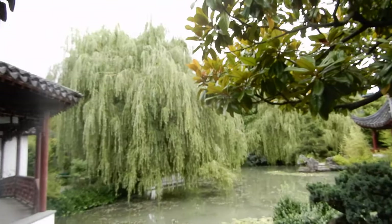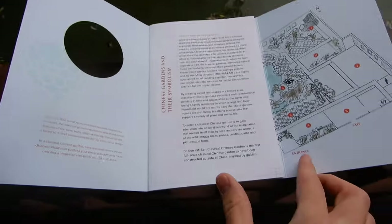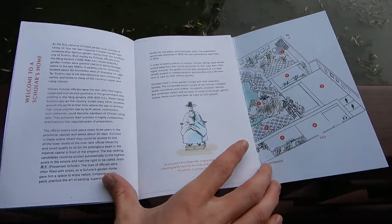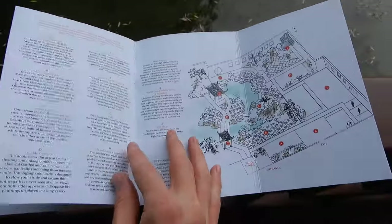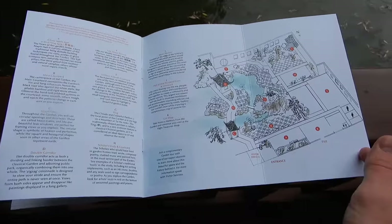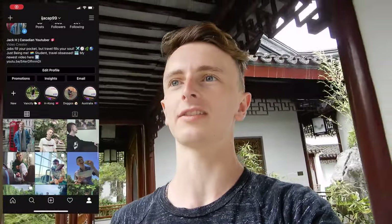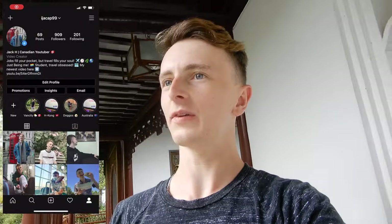I've made it into the Chinese Classical Garden and it's just absolutely beautiful. You don't even feel like you're in the city — you can't even hear any of the city noise, and literally outside those gates is downtown. They give you a booklet with the history of the place, and there's a map at the back showing you everything. I'm gonna get some really nice photos here and I can't wait to tour this.